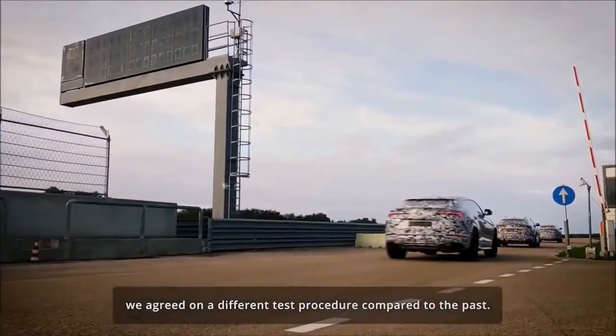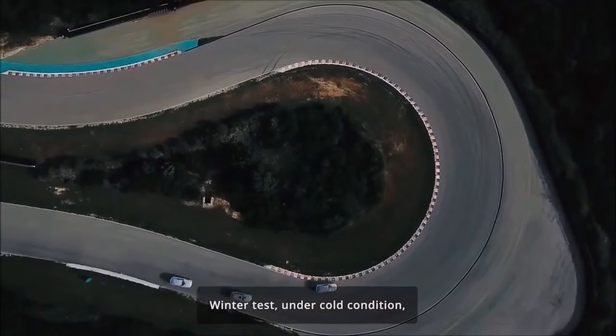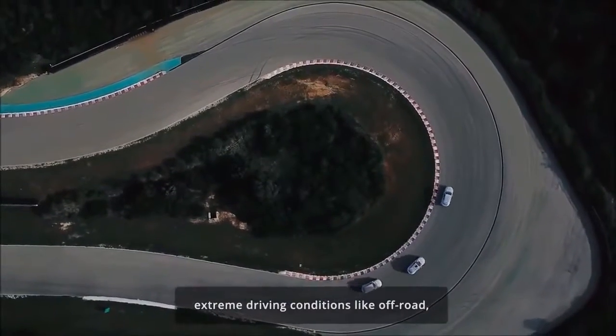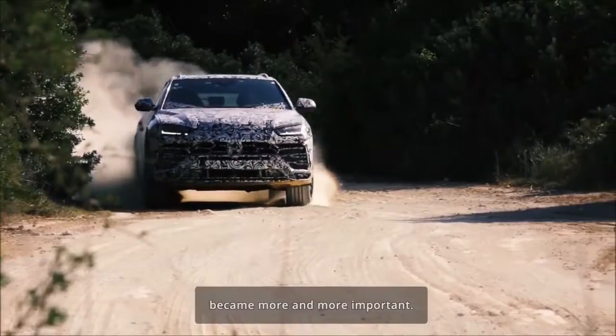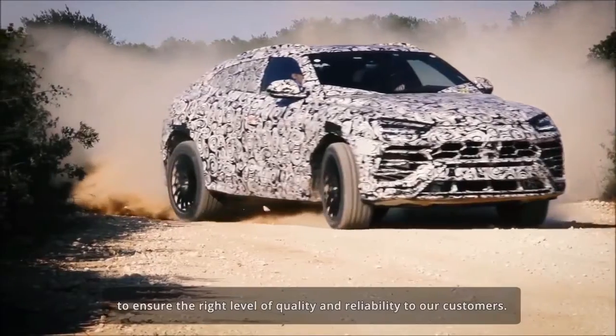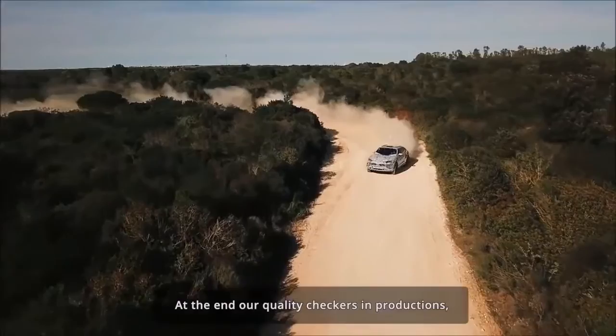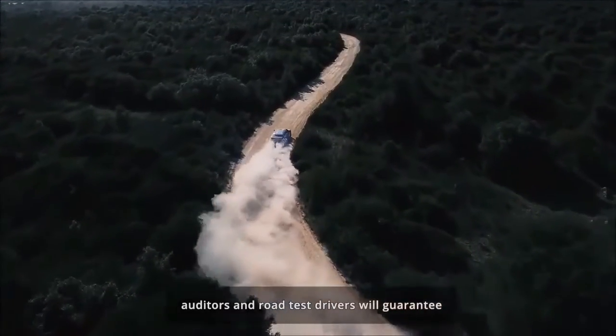2019 Lamborghini Urus First Look — Sans Cladding. We have already taken a spin in a cladded-up prototype example of the second-production Lamborghini SUV, the Urus, last month, and it made a fairly positive impression on our own Johnny Lieberman. Now the camo wrap is off and details are coming into clearer focus.